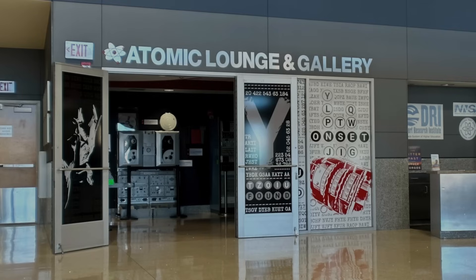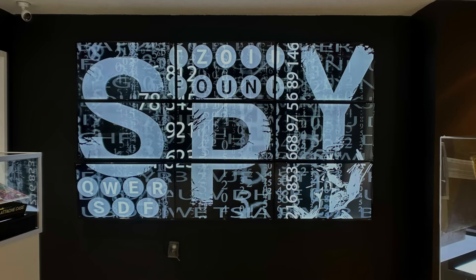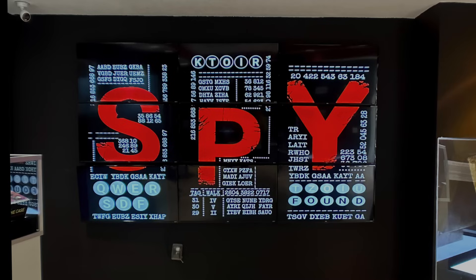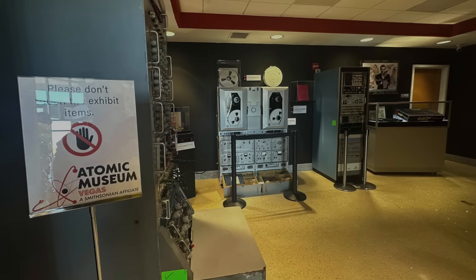The Atomic Lounge and Gallery is another location for rotating exhibits. Currently there's a fun one on espionage and spying, which is relevant since atomic secrets have always been a target of spy services, and the archetypal spy has always been James Bond. In this room, you hear the classic Bond theme music and see an interesting visual display dynamically presenting clips from various Bond films. In display cases, you see Bond-branded spy toys from the early '60s — connecting how atomic issues permeated culture and entertainment.